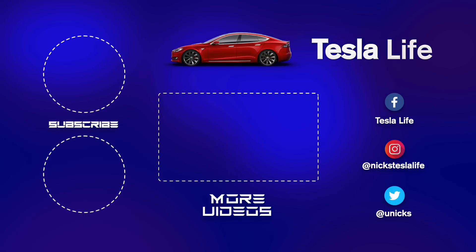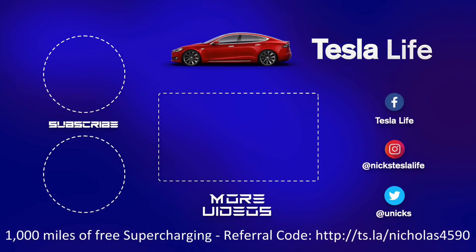Thanks for watching. Please like and subscribe. My other Model 3 videos are in the middle. For 1,000 miles of free Supercharging, use my referral code listed below. My Facebook, Instagram, and Twitter are on the right. Check out my new channel Pickleball is Life — it's a great game. Take care.